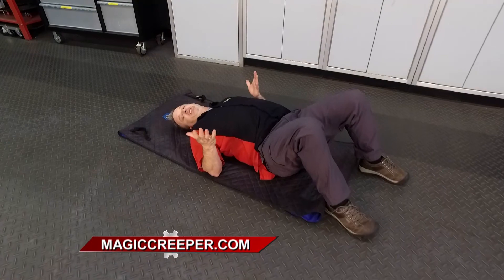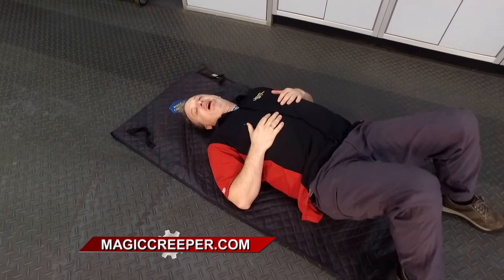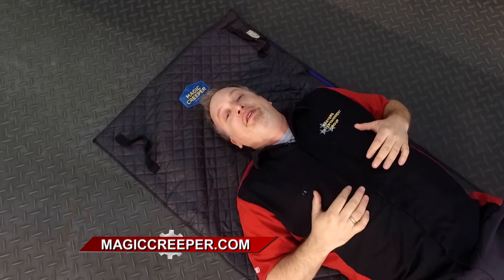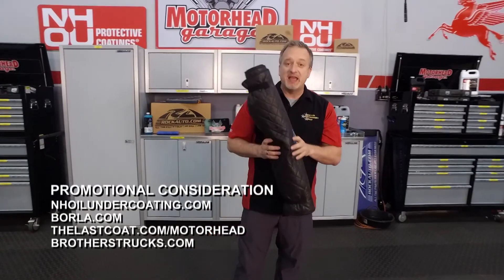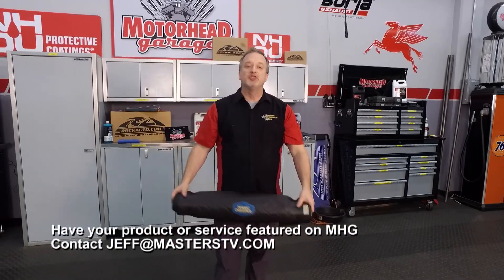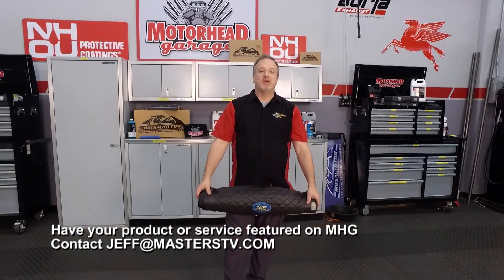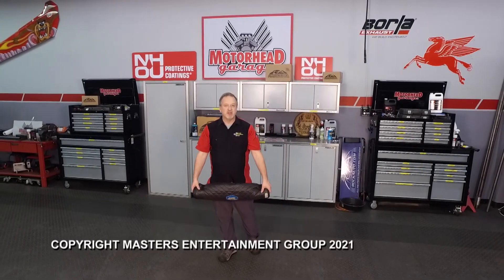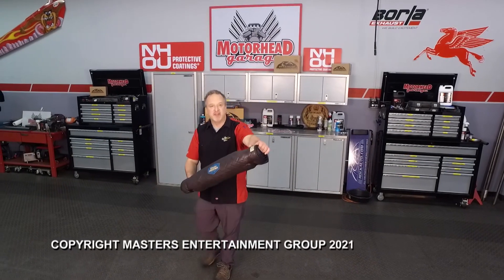There is only one place to get the Magic Creeper — that's at magiccreeper.com. Go online, check them out, accept no substitutes. You're going to love the Magic Creeper. We have lots of cool products on our show every week, so be sure to tune in next week. In the meantime, check out our Facebook page and email jeff@masterstv.com if you have a product you'd like to see here on Motorhead Garage presented by NHOU Protective Coatings. From our entire crew, we will see you next week — drive safely.